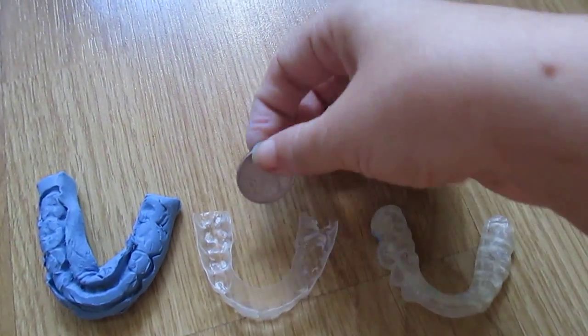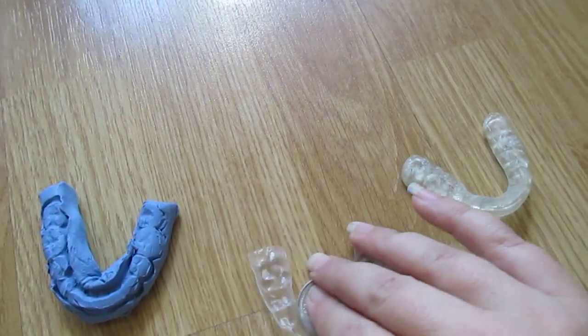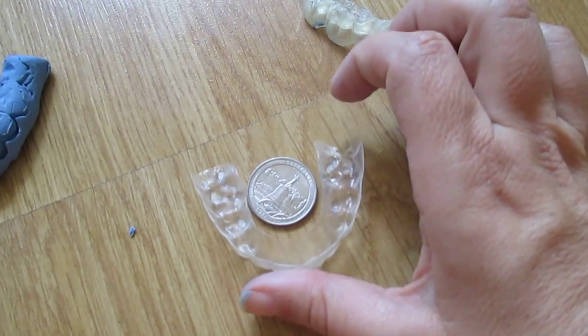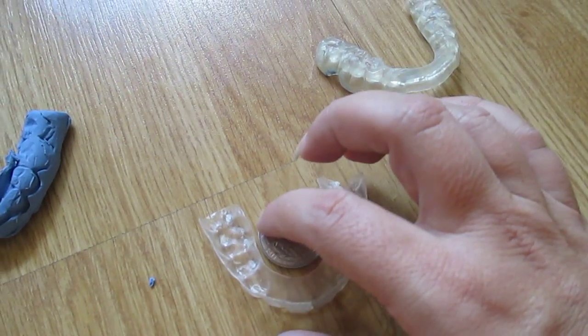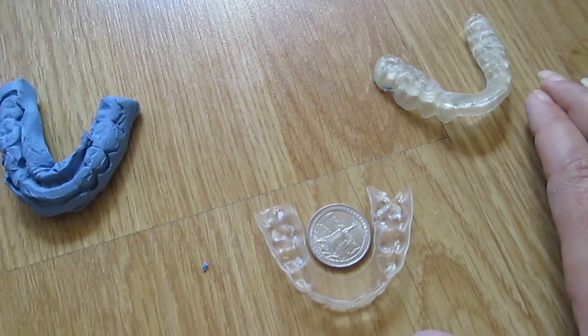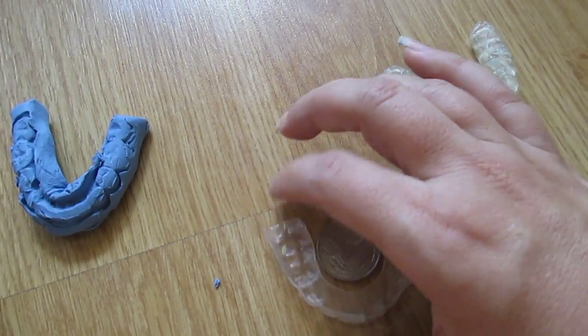Let me just start by saying this upper arch here is very underdeveloped. Look at that — you can fit a quarter in there, and that's it. I wasn't kidding when I showed you guys the sleep apnea video before about how I couldn't fit my tongue in there.